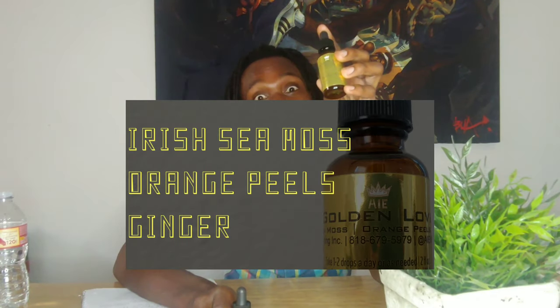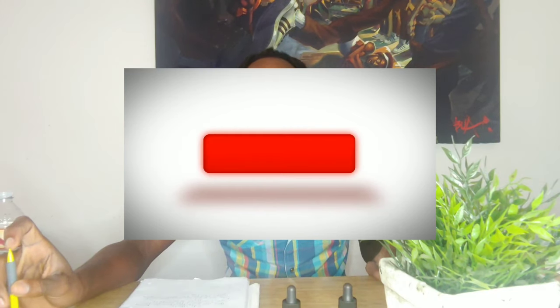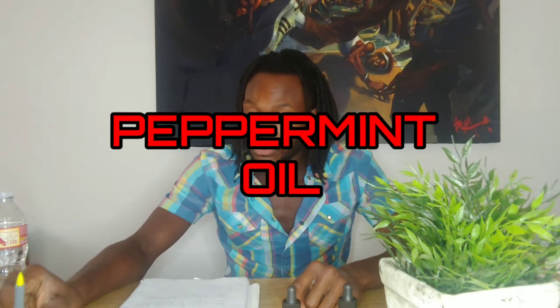Peace family, welcome to another video where we give you the sign of things. We have a steam loss, orange peels, ginger — get it at aiholistichelp.com. Get it today. With that being said, smash the like button and subscribe button so we can get the notifications out. Help me out, please share with your brother, your auntie, your cousin, your sister — all the family members and friends. Today's herb is peppermint oil.